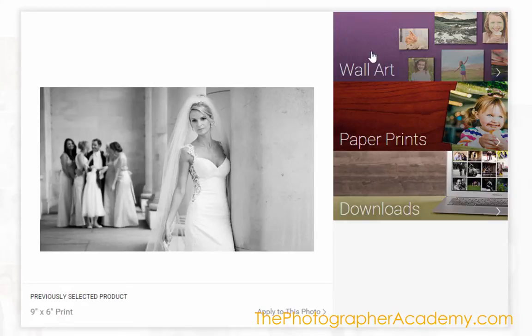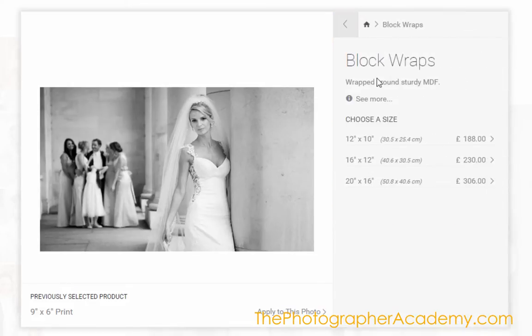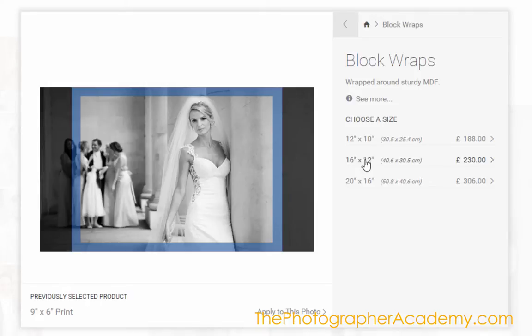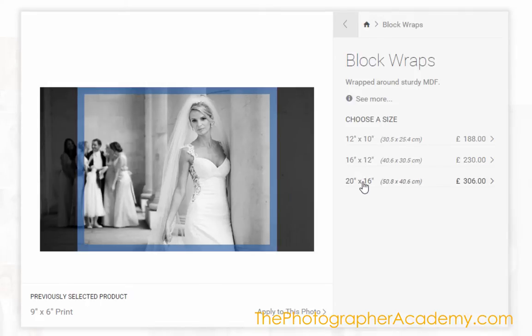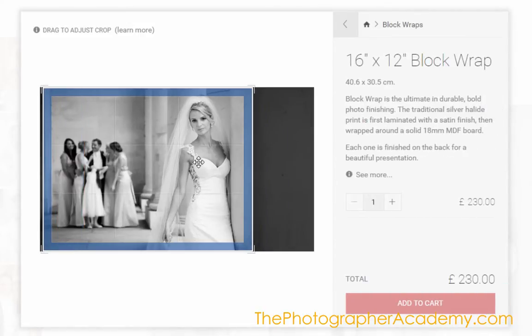When we go into the wall art section here, and start to hover over each of these options, it gives us the crop marks and everything else so a client can see where it's going to fit, how it's going to be positioned. They even get to move this themselves, but of course I've got the extra option before going to print to change all this as well.